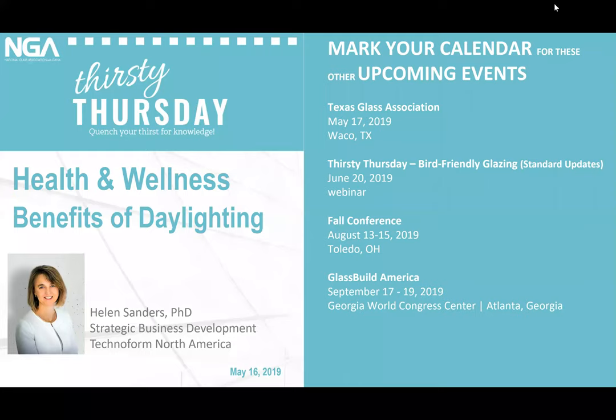Thank you everyone for joining today's Thirsty Thursday webinar on the health and wellness benefits of daylighting, presented by Helen Saunders with Technoform North America. Helen has 24 years of experience in glass technology and manufacturing, with expertise in functional coatings, insulating glass, and thermal zone technologies for fenestration. She holds a Master of Arts in natural sciences and a doctoral degree in surface science from the University of Cambridge.